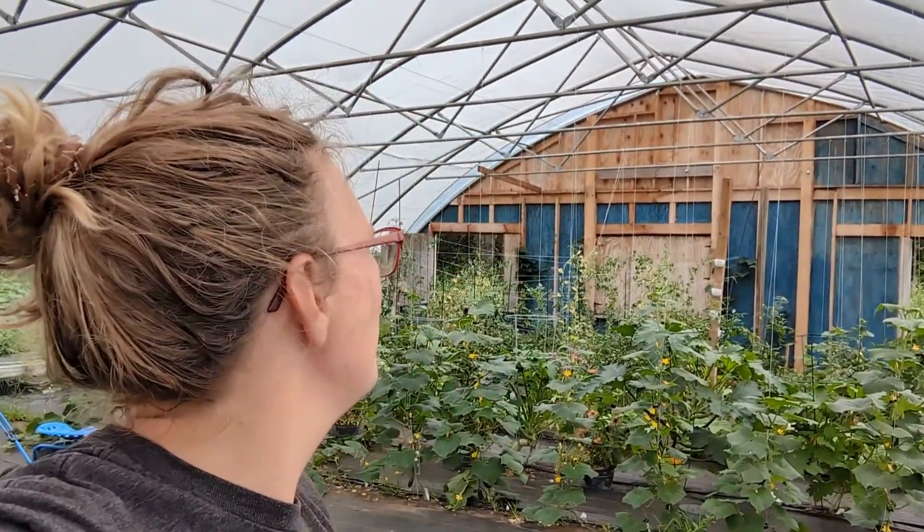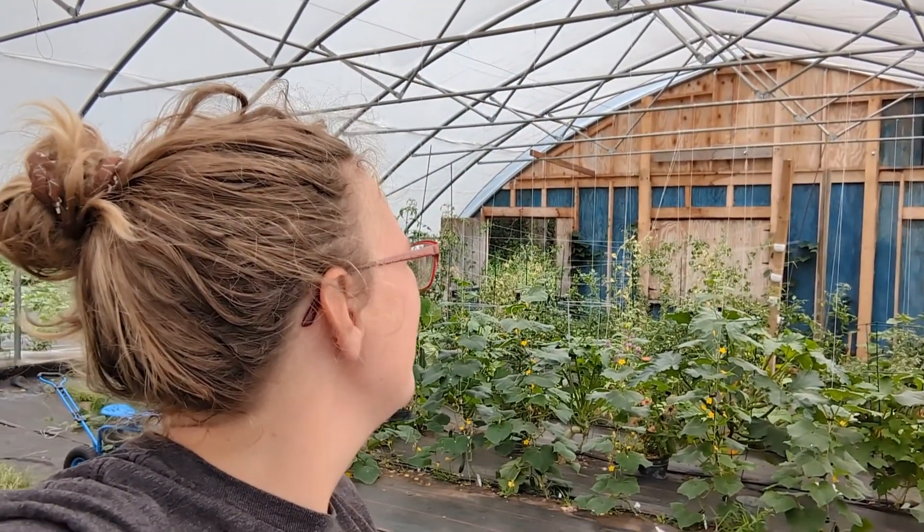That is it for growing in the high tunnel for our garden. For those who will ask, that is about a 25 by 34 foot space that those guys are in. You can see we're trying to grow efficiently for that size of space.